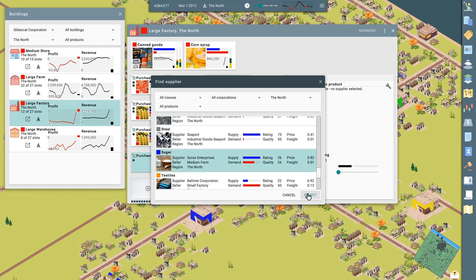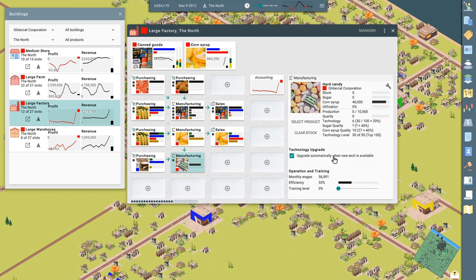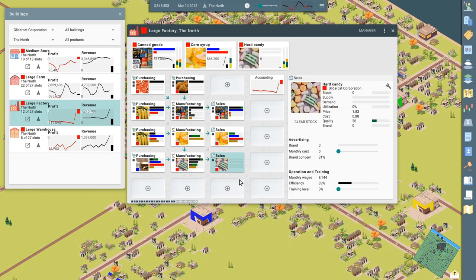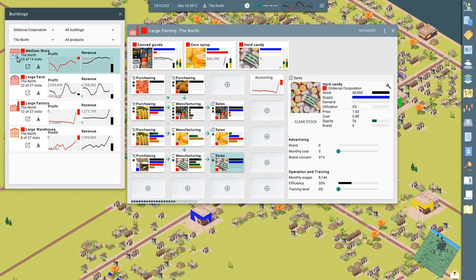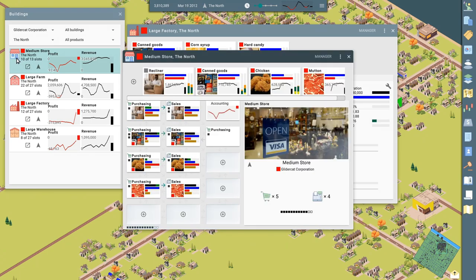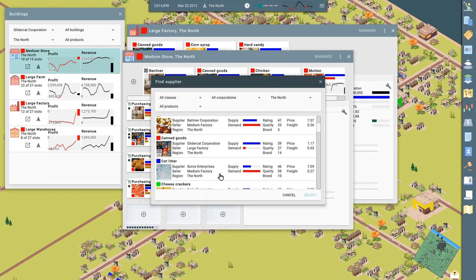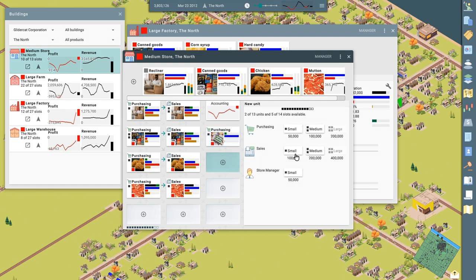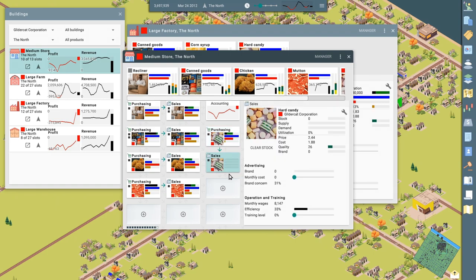We're going to buy sugar from Soros Enterprises — one of our competitors — at least initially. Send that in. It's getting corn syrup and should be getting sugar soon. We'll do another sales office — small. We've got room. We're going to sell the candy. Let's put it in the store. There's purchasing — let's buy the candy and then sell it here. This is a way of using up more of the corn that we're producing; maybe we can make some profit off of this.